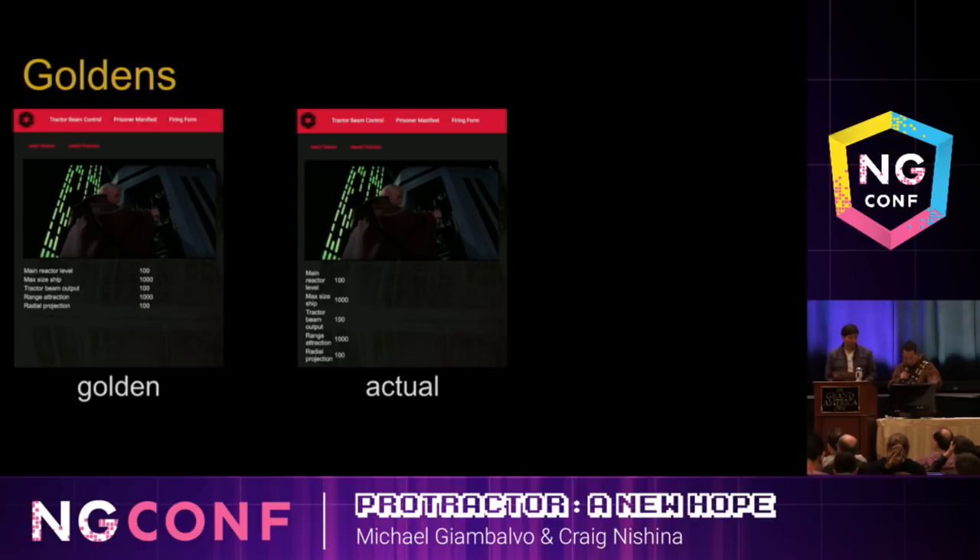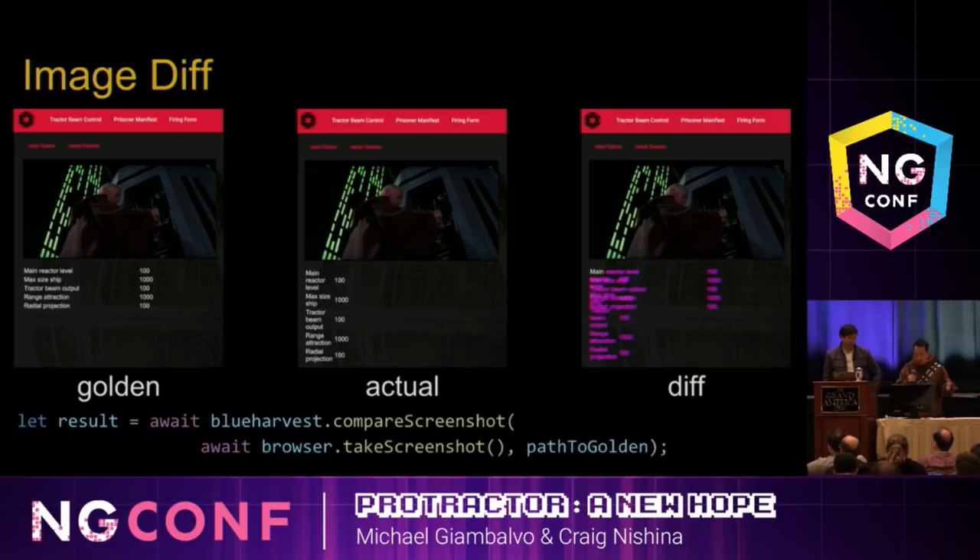Now let's take a look at a screenshot test. On the left is the golden image — the reference image showing what we expect the page to look like. When the test runs, it takes a screenshot of the page, and as you can see on the image on the right, there's something going wrong with the formatting. This is the kind of thing we probably wouldn't have caught with a unit test. As the screenshot test fails, we get a diff image showing the differences between the actual screenshot and the golden image, highlighted in pink.